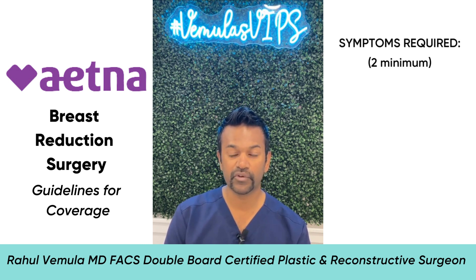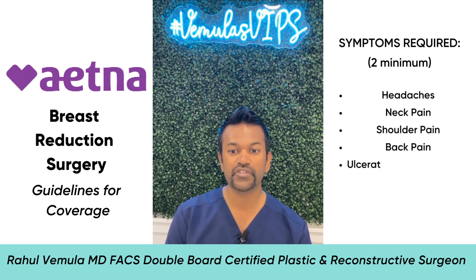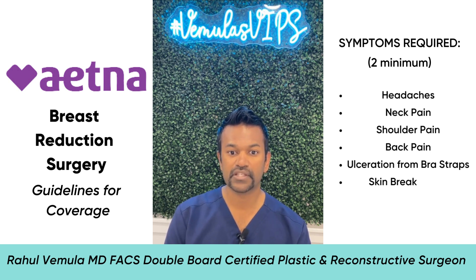First and foremost, you have to be having certain symptoms that are considered problematic. You have to have at least two of the following symptoms: headaches, neck pain, shoulder pain, back pain, ulceration from your bra straps, or skin breakdown.